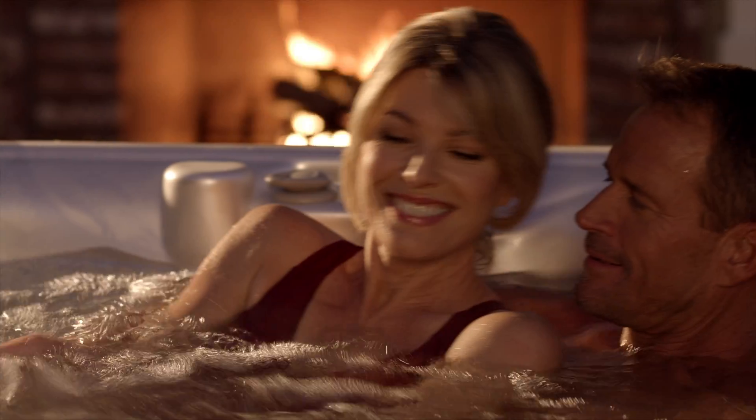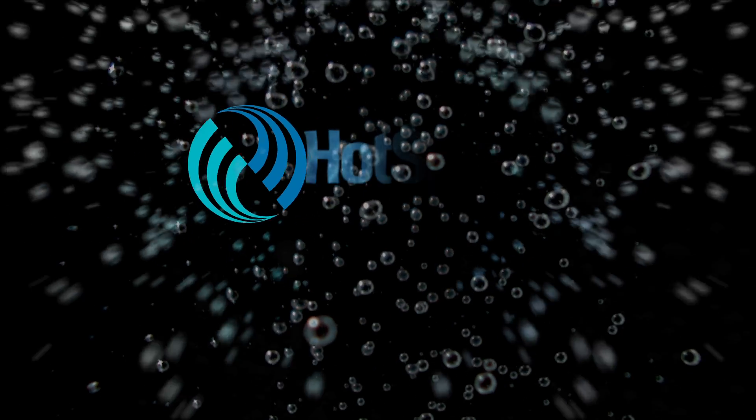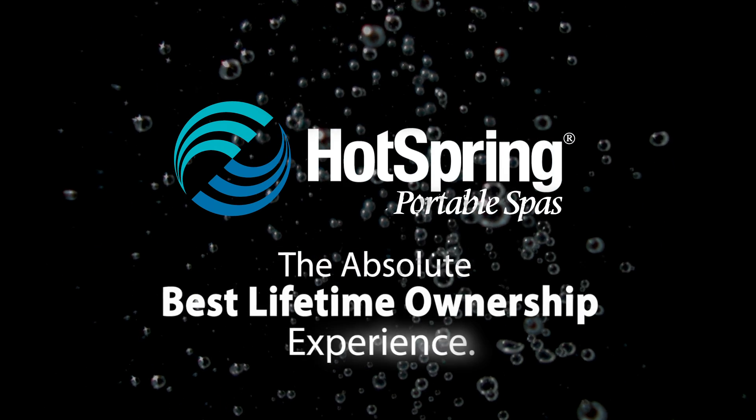The underwater dimmer lets you turn down the lights and dial up the magic. Hot Spring Spas — the absolute best lifetime ownership experience.